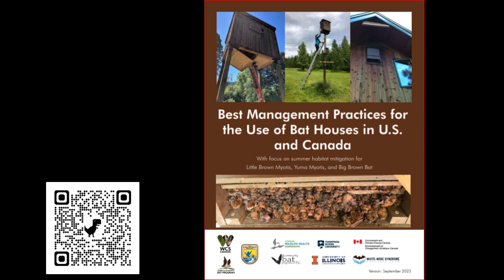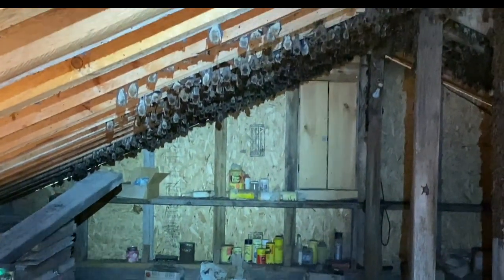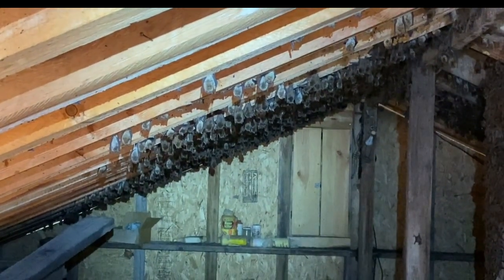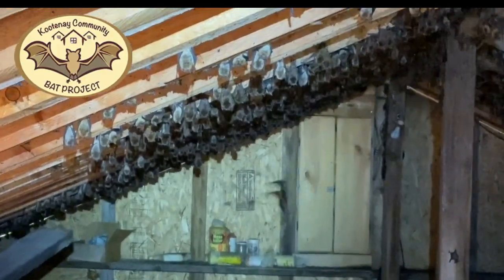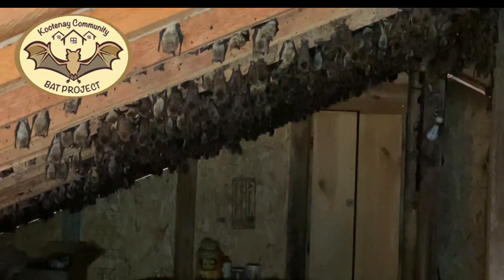In response to the deadly fungal disease of bats, white-nose syndrome, we initiated and wrote with multiple partners a best management practices document for the US and Canada. This BMP is now being applied in the Columbia Basin, and although white-nose syndrome has not yet arrived in BC's Columbia River basin, we remain vigilant and continue to prepare for its arrival. To do so, we continue to work closely with the Kootenai Community Bat Project to network with landowners and expand our capacity for surveillance and monitoring.